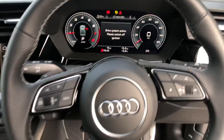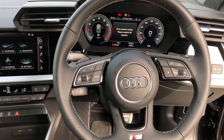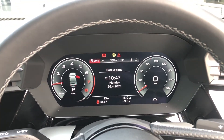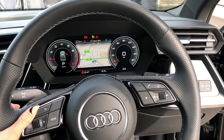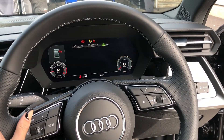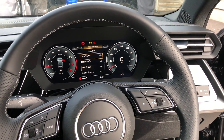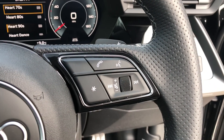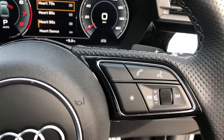Here we have the three-spoke flat-bottomed multifunction steering wheel as well as the Audi virtual cockpit. The buttons on the steering wheel allow you to navigate around the screen — for example, access your sat nav — and you are also able to change the view depending on your preference, access your connected device, and change radio stations. The buttons on the right allow you to answer and decline calls, use the voice control system, and turn the volume up and down.